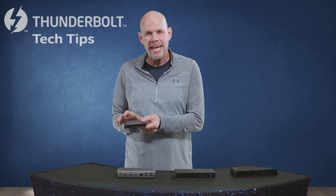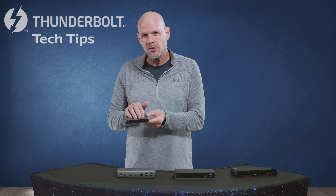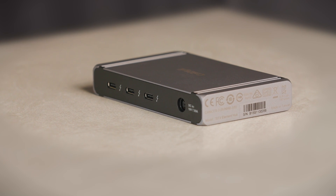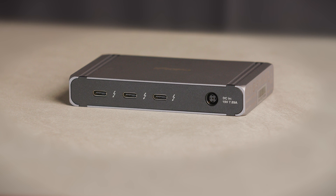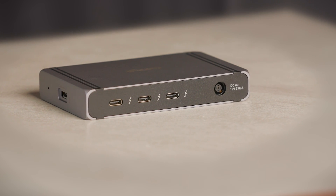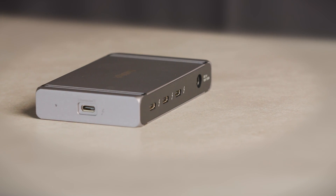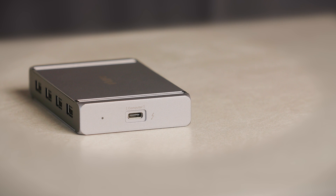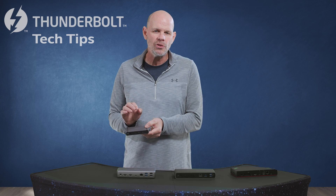Let's look at what makes each dock unique. First, the CalDigit Element Hub. It's about the same size as a deck of cards, and perfect for that minimalistic look. It has three Thunderbolt 4 downstream ports for video or data, all offering up to 15 watts per port. Since it doesn't have a traditional HDMI port, you can use a USB-C to HDMI or USB-C to DisplayPort adapter, or directly plug in a Thunderbolt 3 or USB-C style monitor. You can also drive up to two 4K displays with this small dock. It's perfect for plugging in Thunderbolt data devices such as external Thunderbolt storage. And it has four USB-A ports — USB 3.2 Gen 2 at 7.5 watts — great for adding and charging other devices. Overall, this is a powerful dock in a small package.